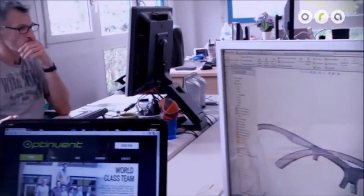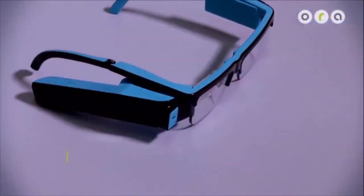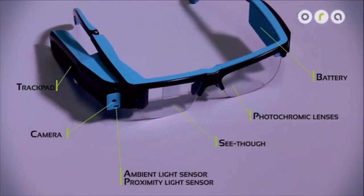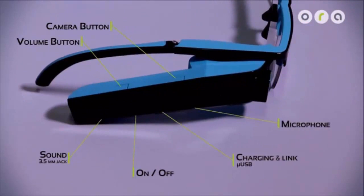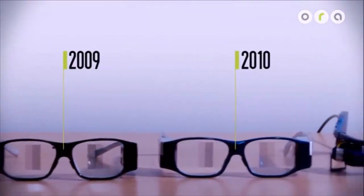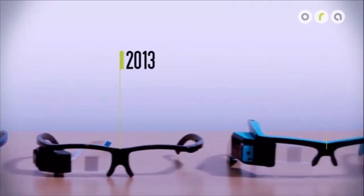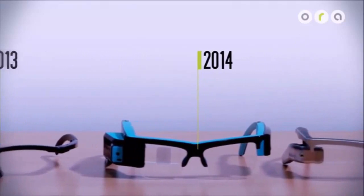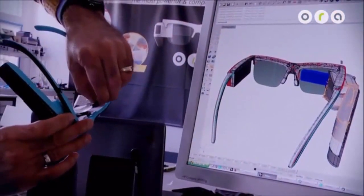Optinvent's extensive know-how in near-to-eye display technologies, ergonomics, design and manufacturing expertise is what is needed to deliver this disruptive technology protected by several international patents. Our team of engineers and their experience, dedication and passion is what makes the Aura the best cutting-edge AR smart glasses available.